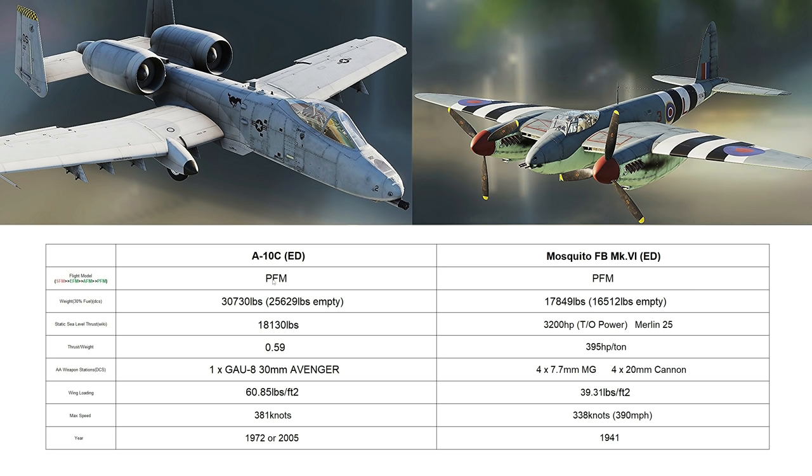First, the A-10C by ED. Professional flight model. £31,000 with fighting gas and £25,500 empty. Static sea level thrust just over £18,000 — can't really convert that to horsepower, unfortunately. Giving it a thrust-to-weight ratio of 0.59, which is pretty bad, but this is not a fighter. We're only going to do guns today. It's got a GAU-8 30mm multi-barrel Gatling gun, the Avenger, which is possibly the best gun ever made. Wing loading — one of the most important things when it comes to dogfighting — 60.85 pounds per square foot. The bigger the figure, the worse it will turn. Max speed, 381 knots.